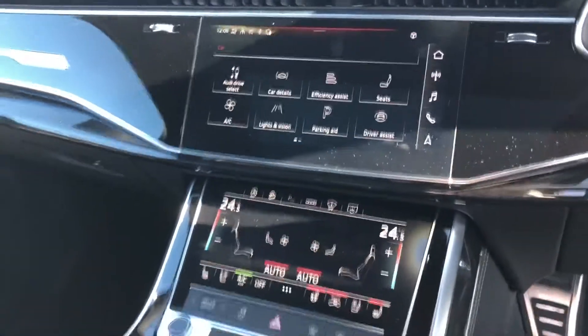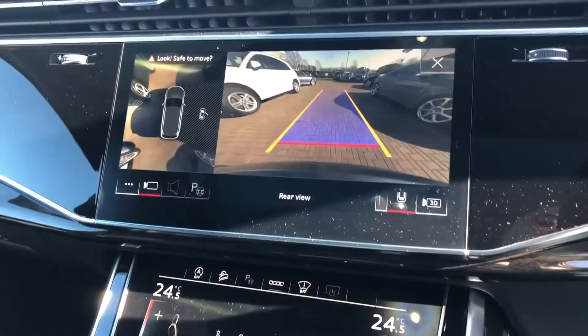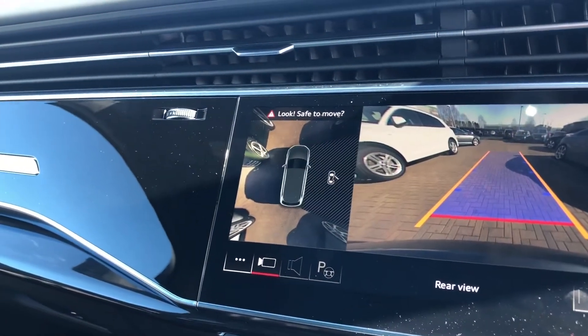Here you have your twin touch screen MMI display. If we pop it in reverse, you can see you've got your rear view from your parking camera and it also gives you a 360 degree overhead view. You can also change the camera views down here as well.